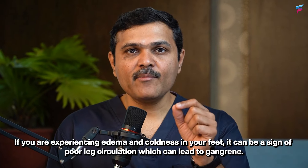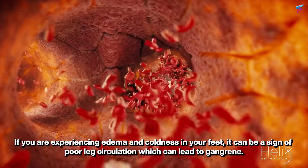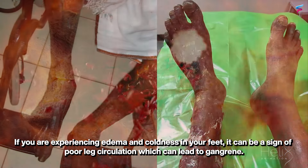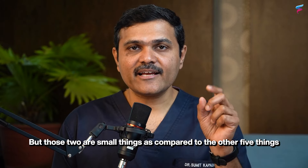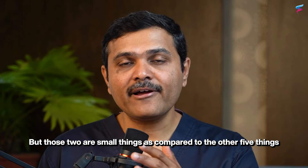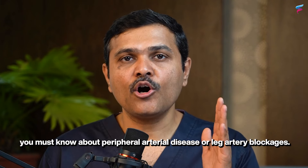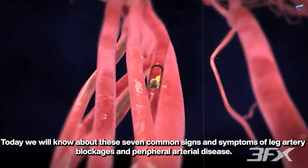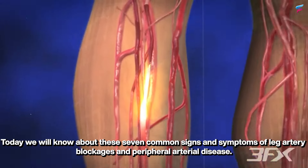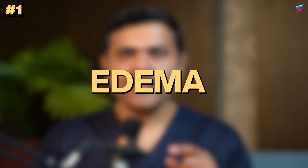If you are experiencing edema and coldness in your feet, it can be a sign of poor leg circulation which can lead to gangrene. But those two are small things compared to the other five things you must know about peripheral arterial disease or leg artery blockages. Today we will learn about seven common signs and symptoms of leg artery blockages or peripheral arterial disease.